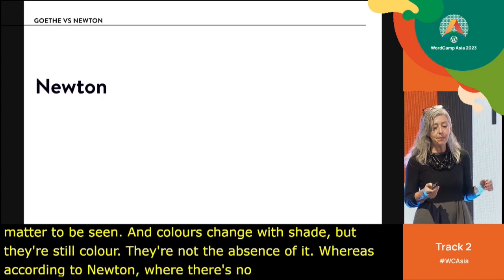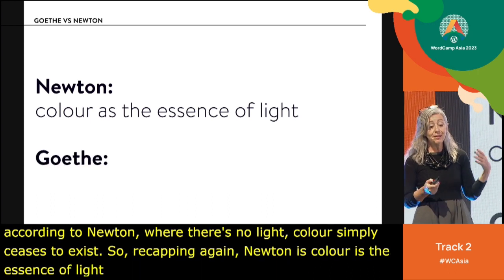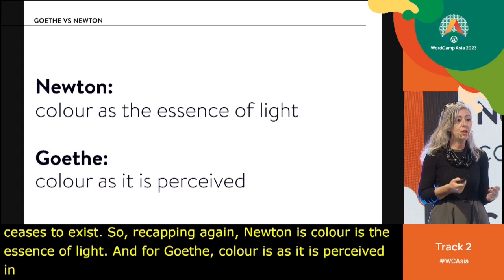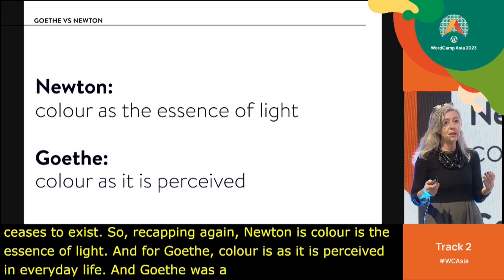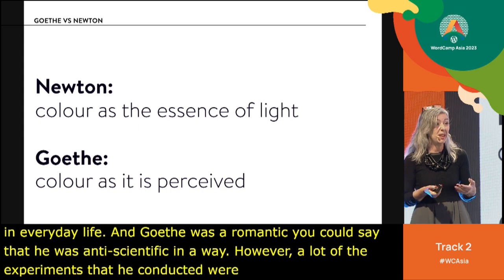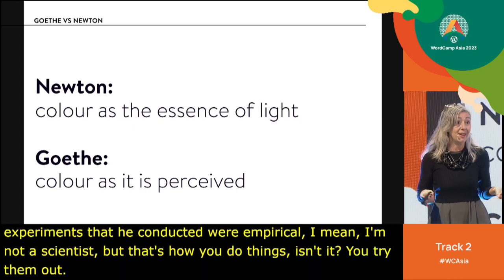Recapping: for Newton, color is the essence of light; for Goethe, color is as it is perceived in everyday life. Goethe was a romantic — you could say anti-scientific in a way — however, a lot of the experiments he conducted were empirical. Newton found out what he found out mostly by accident.